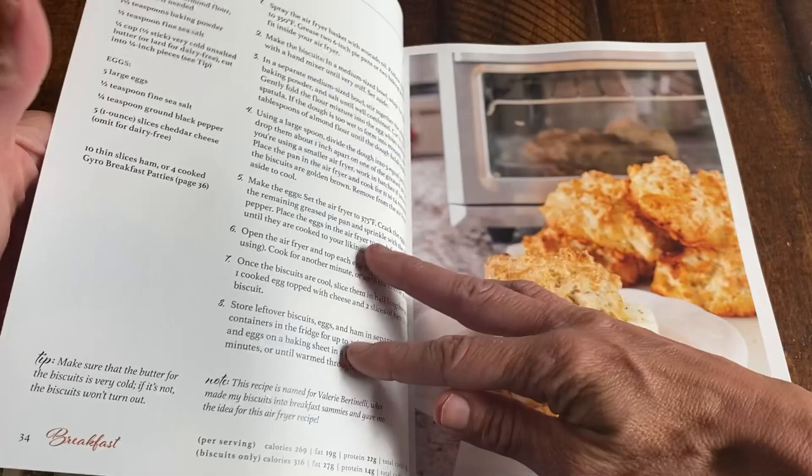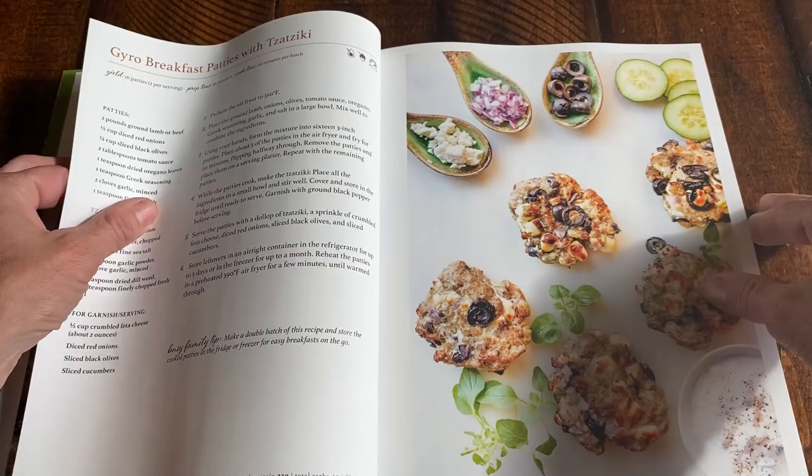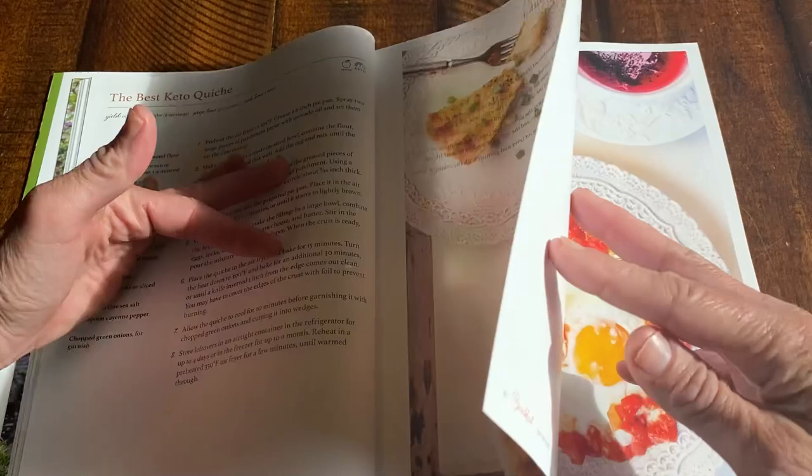And we have easy bacon. I had to do a special breakfast sandwich for Valerie Bertinelli because she loves my biscuits — she made a sandwich out of them, so that one's for Valerie Bertinelli. If you love a gyro, you're going to love those patties. And there's the best keto quiche — really, really delicious.